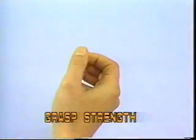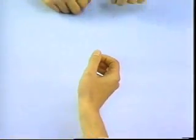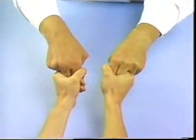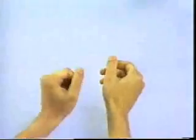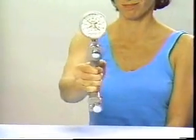Grasp Strength. Assess grasp strength by asking the patient to grasp the examiner's fingers with both hands simultaneously. A more objective measurement of grasp strength can be made by measurement of grasp on a hand dynamometer.